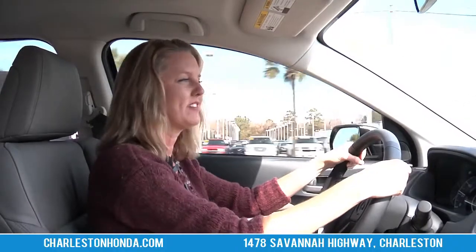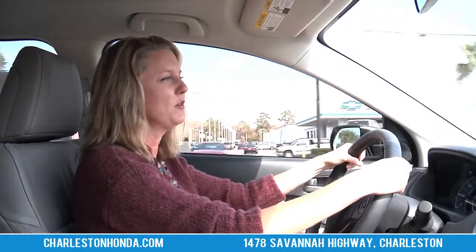I'm Paige Suttle from Hendrick Honda of Charleston, and we just test drove the brand new 2012 Honda CR-V. I implore you guys to come in, ask for me, let me take you for a ride in this car and see how you like it. Thank you.